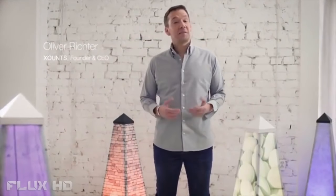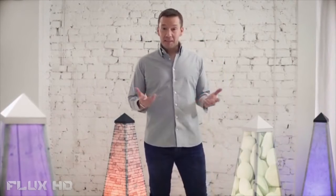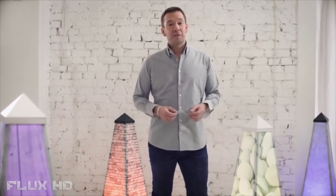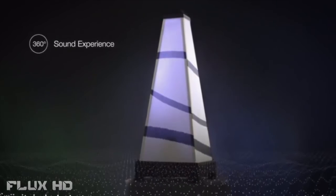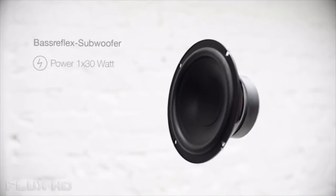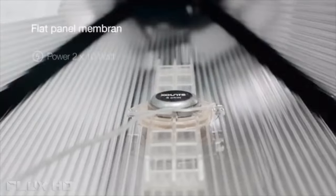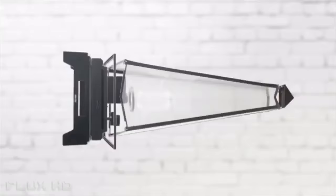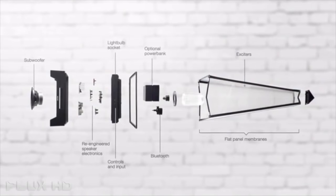I wanted a device that would enhance my experience of listening to music. That is why I created Xounds — to totally redefine the notion of home speakers. Xounds is the first device that offers you a real 360-degree sound experience in magic quality, thanks to the revolutionary connection of a completely new engineered woofer with flat panel membrane speakers, plus its unique shape, which comes from applying the best acoustic principles.